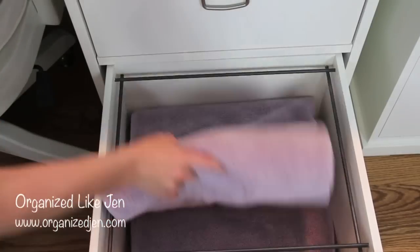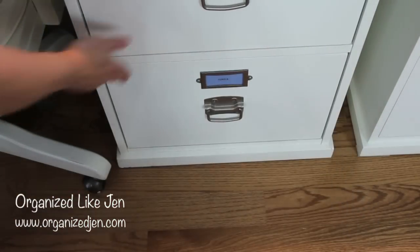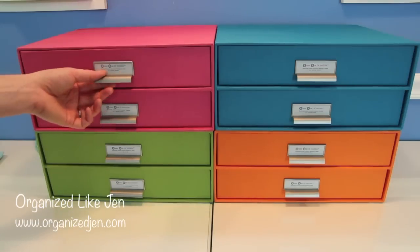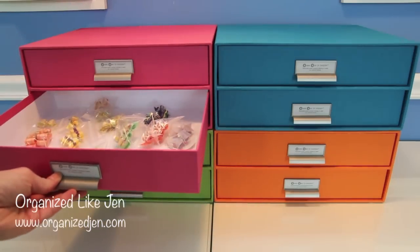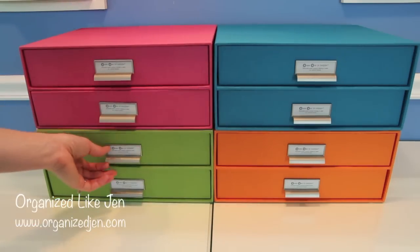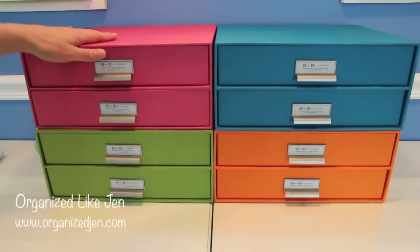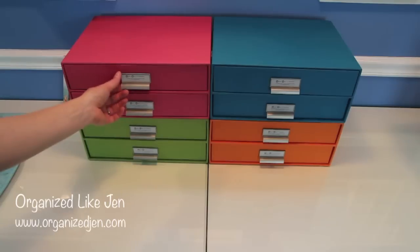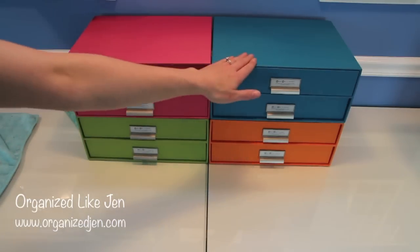The bottom right drawer has larger towels I use only on days I wash her, which is once every other week - I use them to protect the table and keep her warm while drying. The newest addition to the grooming desk organization are these four paper storage boxes from the Container Store - I believe they're by Stockholm. They're colorful, easy-to-access desktop organizers for her bow collection, and I like how the colors match my office color scheme.